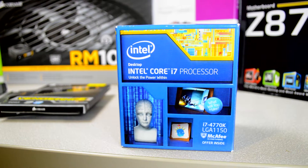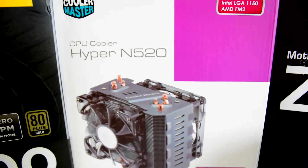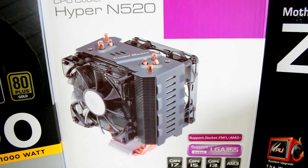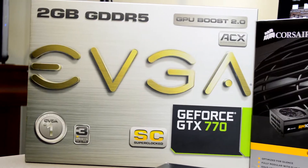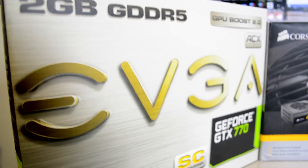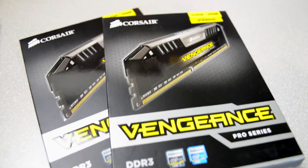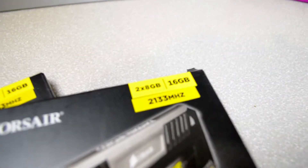Processor: Intel Core i7-4770K. The cooler is the Cooler Master Hyper N520, works really well. Alongside that I've got a GeForce GTX 770 by EVGA — it's the SC, I haven't overclocked it yet. I've got 32 gigs of RAM, it's the Corsair Vengeance at 2133 MHz, check it out.